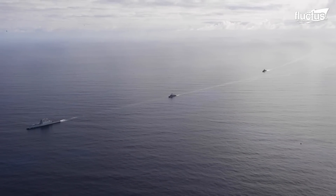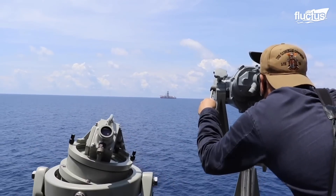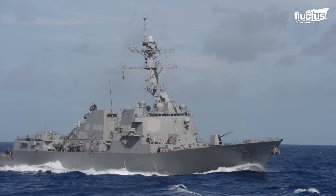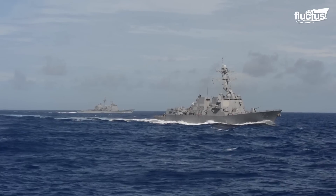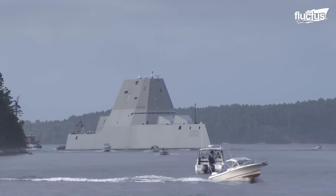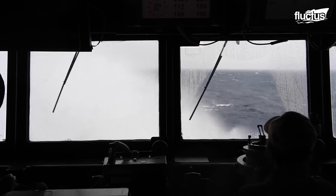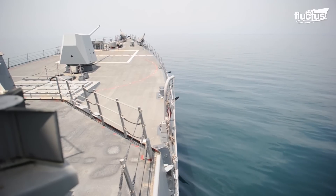Hello everyone, and welcome back to the Fluctus channel. Naval defense is an area that is in constant development, with endless vessels appearing with different capabilities and technologies. This is the case with the powerful and imposing Arleigh Burke and Zumwalt-class destroyers. These ships have been one of the main elements of the United States Navy and global naval defense. The development of these boats demonstrates how engineering is taken to the limit and encouraged by the creativity of designers.